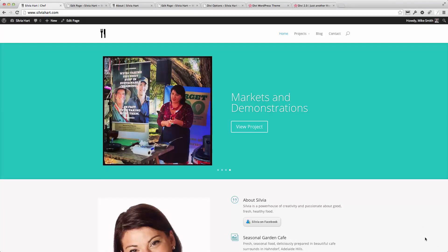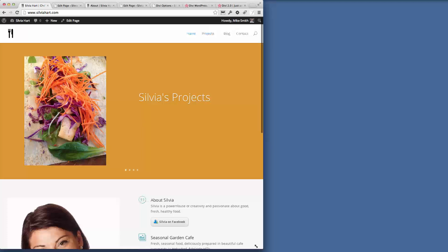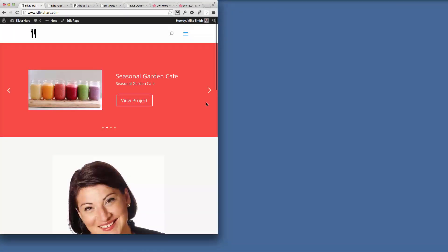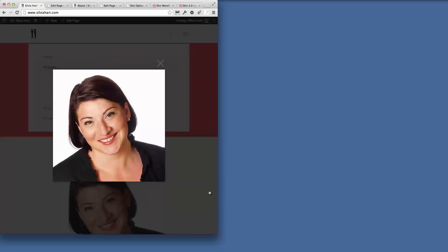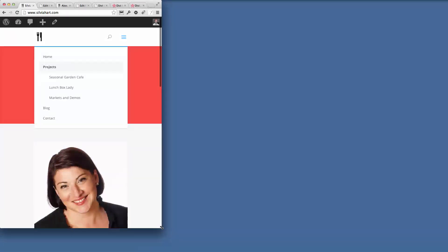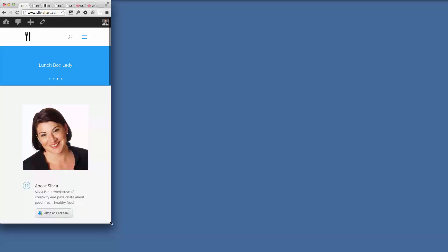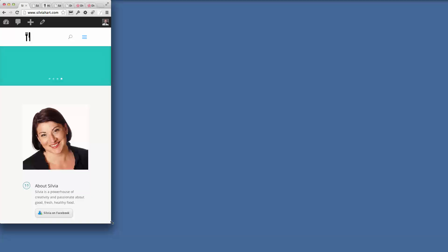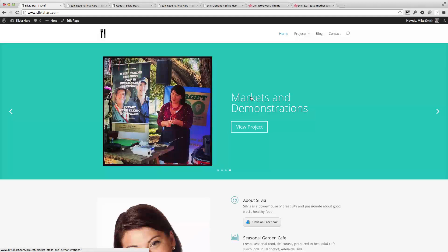One of the things that I do like about it is its responsiveness. As I bring it in you can see for smaller devices it changes, and the menu here changes as well, so it's totally usable on small devices. You can bring it right down to here — so this is basically what it would look like on a smartphone. That's pretty good from a usability point of view.